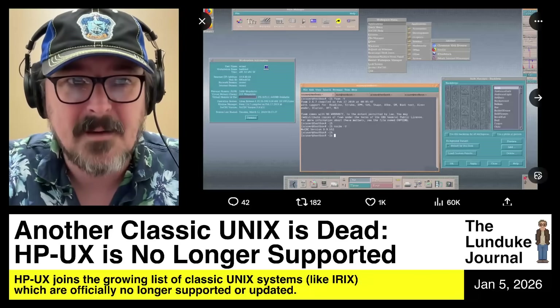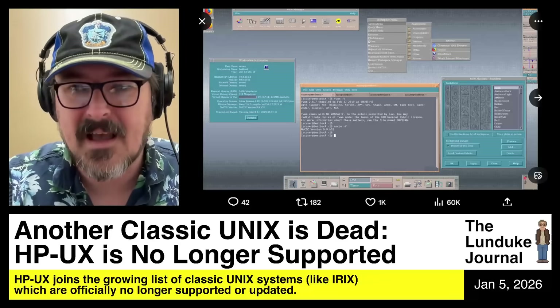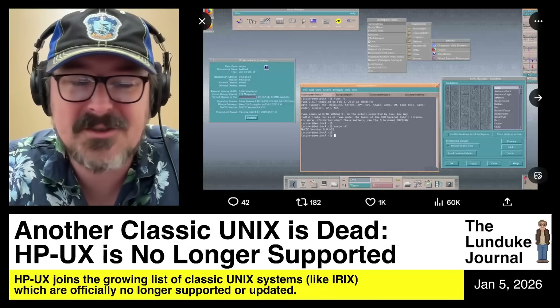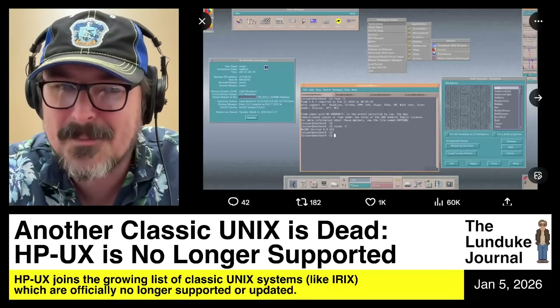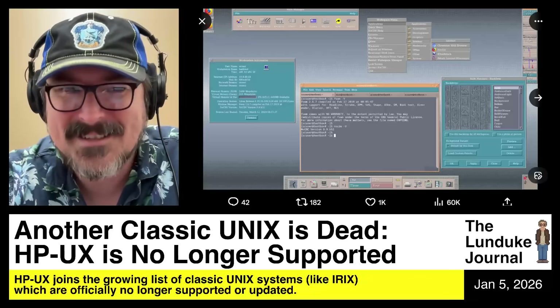HP had purchased Apollo and all of their assets so they could continue support contracts for these old Unix workstations. My job was to maintain these aging Unix workstations and keep them running for high-paying customers like Boeing and large financial institutions. It was just the job of a lifetime for a high school nerd — I got to work with literally $30,000 Unix workstations and keep them up and running.